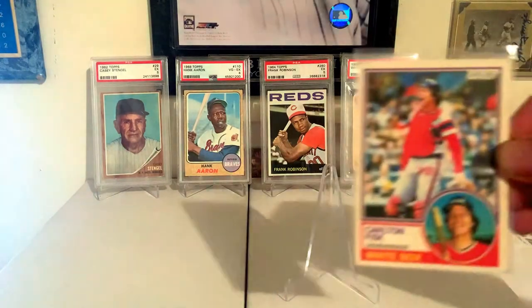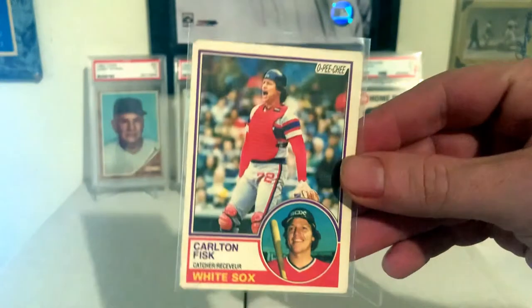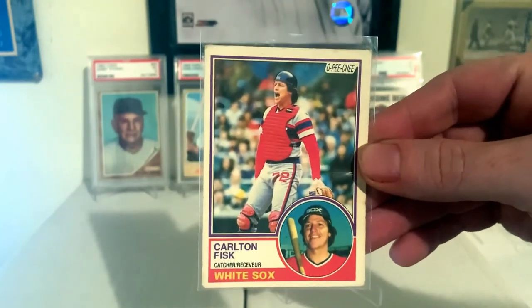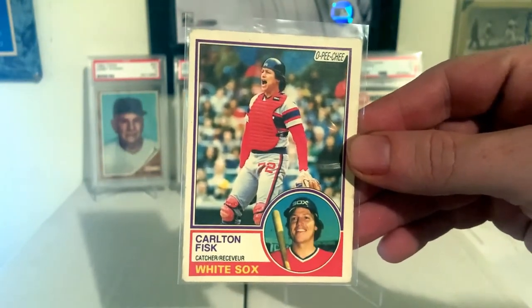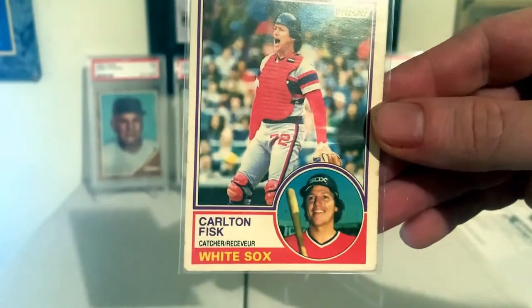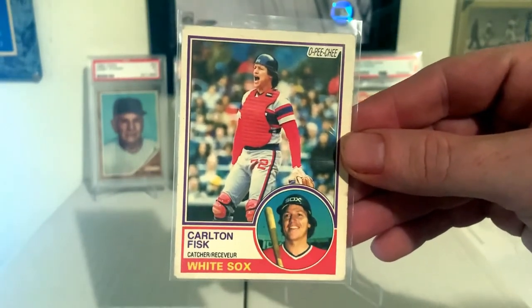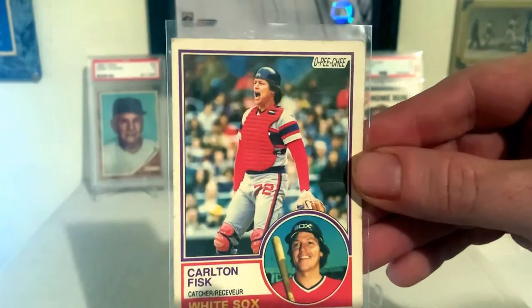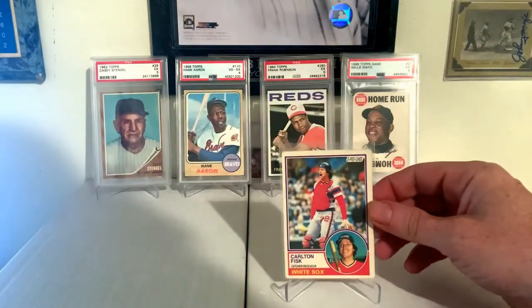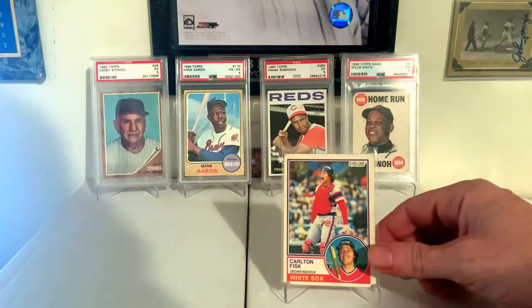1983 O-Pee-Chee, Carlton Fisk. Cool card — I know this must have been tough for Red Sox fans to see him in a White Sox jersey. O-Pee-Chee's cool, you see the French. And 1983 Topps Carlton Fisk — I really like this card, it's always been a card that's stood out to me. Carlton Fisk, a great, great player, one of the greats, one of the best catchers of all time.